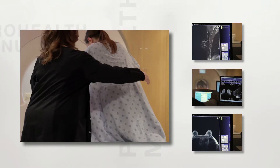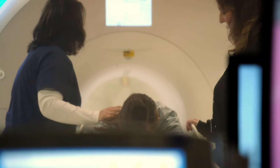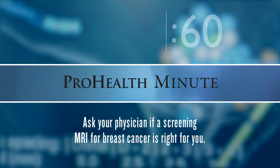A breast MRI requires a referral from your doctor. It's a five to ten minute study, and the patient lies on her stomach. It's the best test that we have for detecting breast cancer. Breast MRI studies give a patient a sense of well-being to know that everything truly is okay.